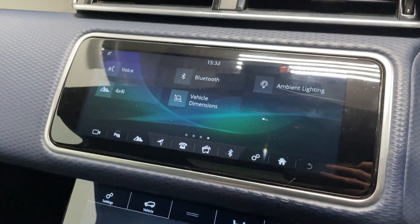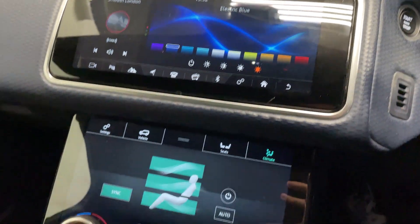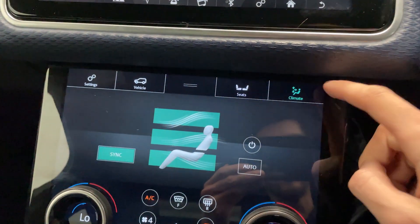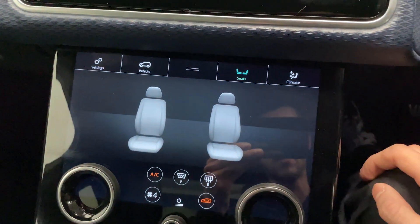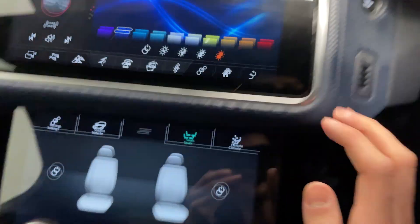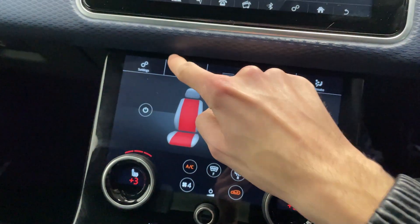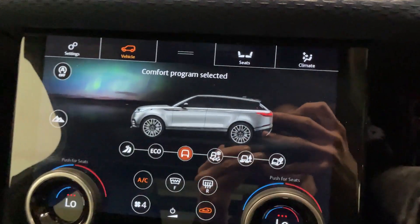You've also got ambient lighting which you can control. Below that you've got a secondary display — you can see here you've got tabs for climate, seats, and vehicle. So if we go to seats you'll see you've got your heated seats in the front, and under vehicle you've got some more settings for which mode you want to drive in.